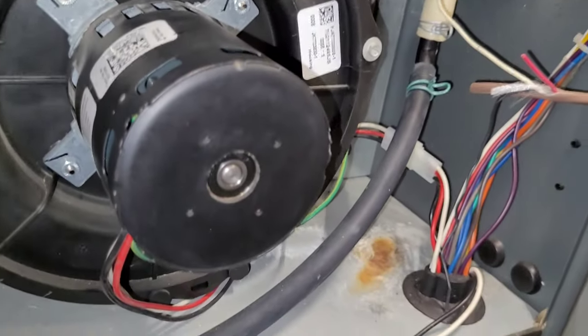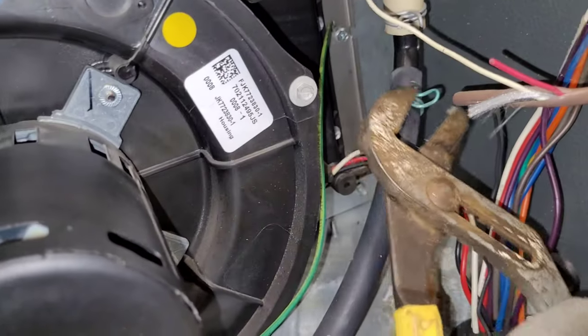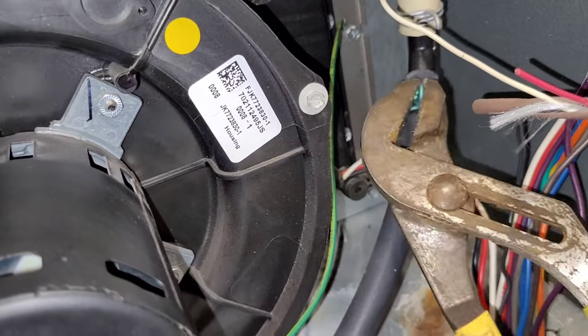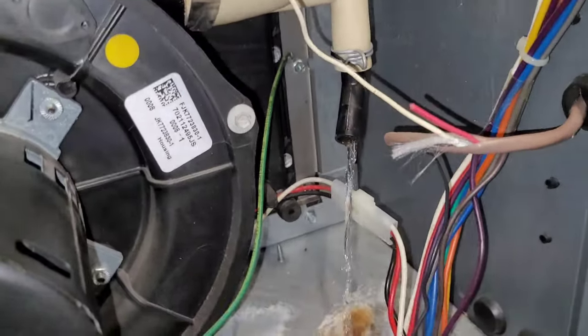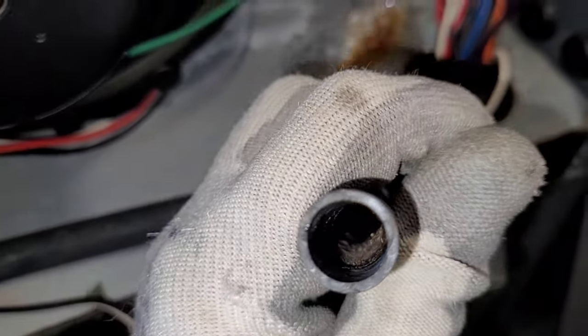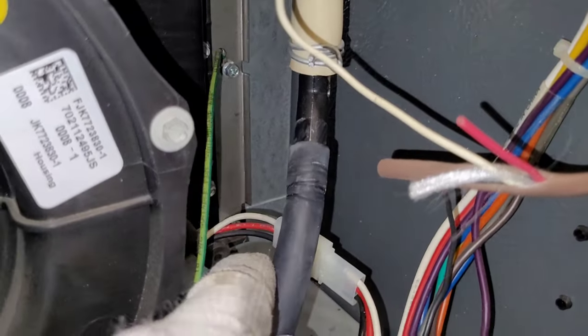I'm starting to hear water kind of backing up into the vent motor — I'm not sure if you can hear that on camera. I think we have a drainage issue here. The pressure switch should catch that, but if just enough water gets in there to slow the motor down, that could cause a rollout. Yeah, there's something going on — there shouldn't be that much water piled up right here.